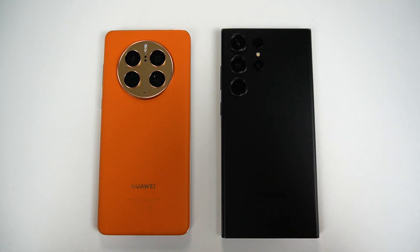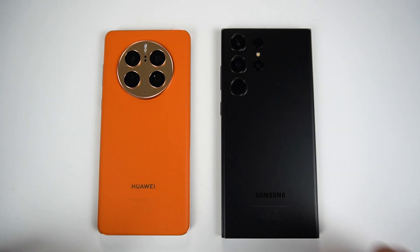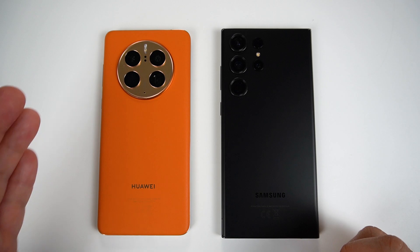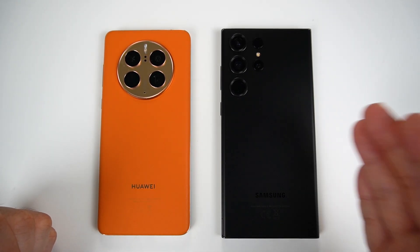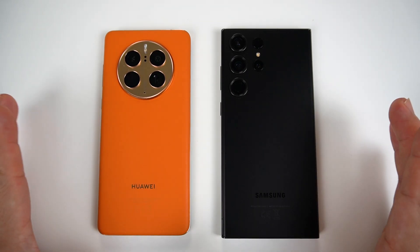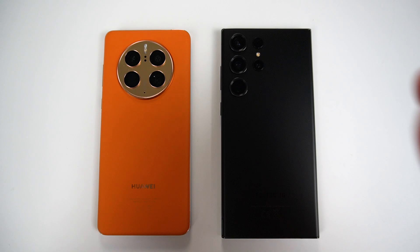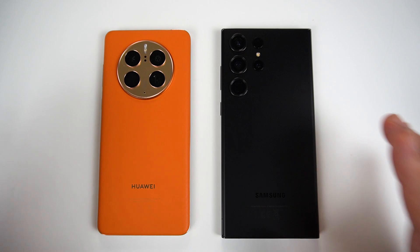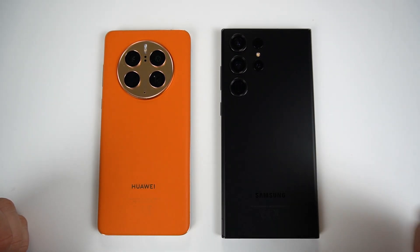Guys, I have here two of the best camera phones your money can buy this 2023. Here on my left is the Huawei Mate 50 Pro, and here on my right is the Samsung Galaxy S23 Ultra. Both of these phones are really nice regarding camera photography, and in this video, let's talk about the photography experience I had with both phones on comparison. So let's start.